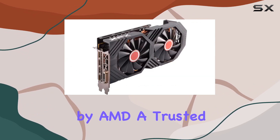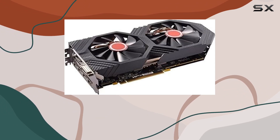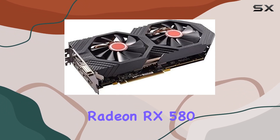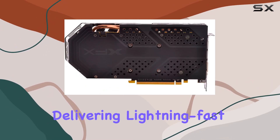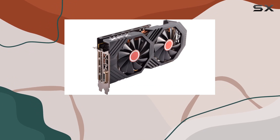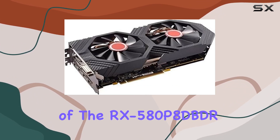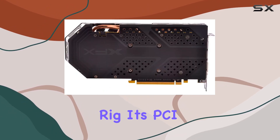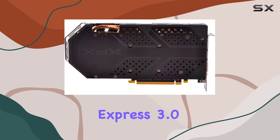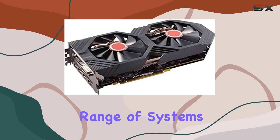Manufactured by AMD, a trusted name in the graphics industry, you can expect reliability and quality craftsmanship with the XFX Radeon RX 580. The GDDR5 RAM type further enhances its performance, delivering lightning-fast speeds for seamless gaming experiences. In terms of design, the black exterior of the RX 580 adds a sleek touch to any gaming rig. Its PCI Express 3.0 compatibility ensures easy installation and compatibility with a wide range of systems.